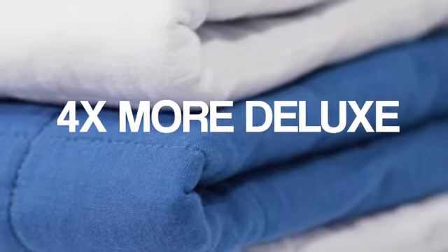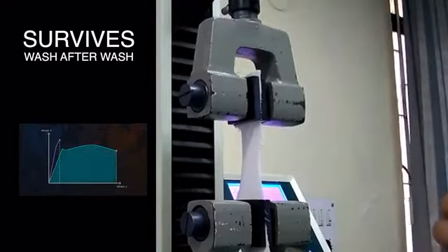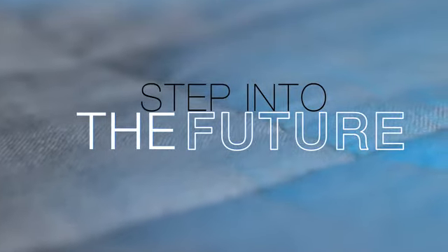Softer than soft, four times more deluxe, durable like hell. With four sizes, we've got you covered. Derived from the NASA panel, three amazing countries — step into the future.